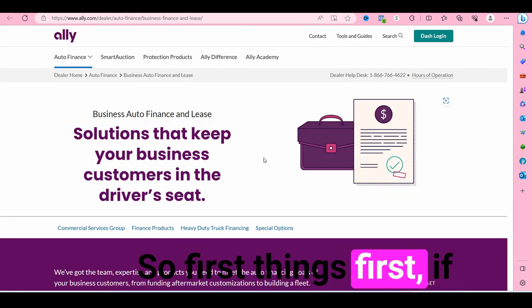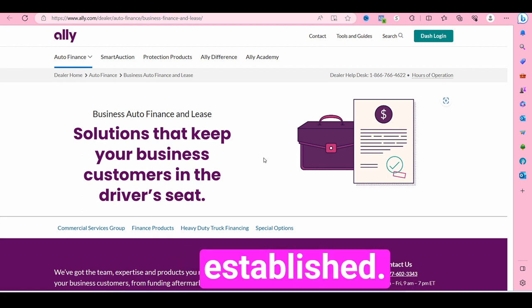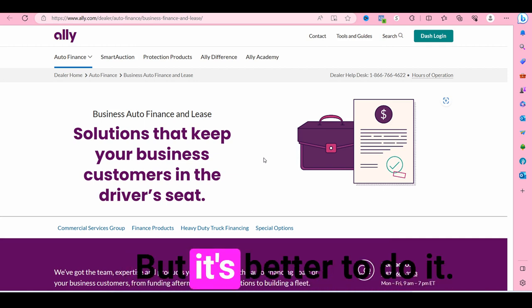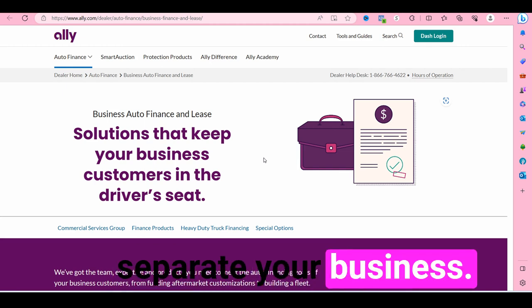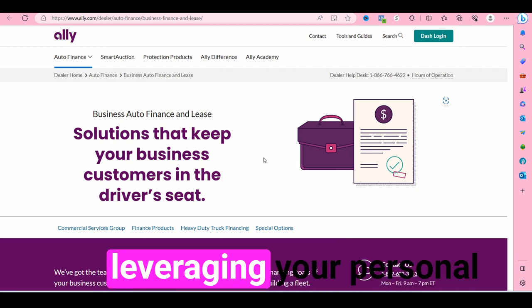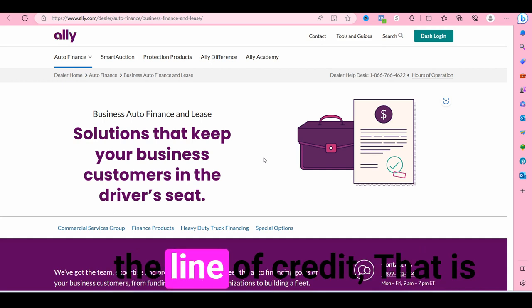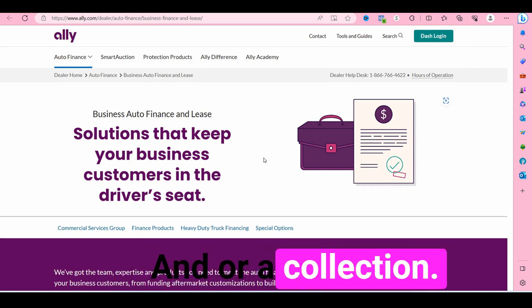First things first: if you would like to get vehicles under your business, you're going to have to have business credit established. You can also get vehicles under your business by leveraging your personal credit, but it's better to do it without using your personal credit. That's the no-personal-guarantee way. When you use your personal credit you're doing the personal guarantee way, and if anything happens to your business and you default on the loan or line of credit, that could show up on your personal credit as a charge-off or a collection.